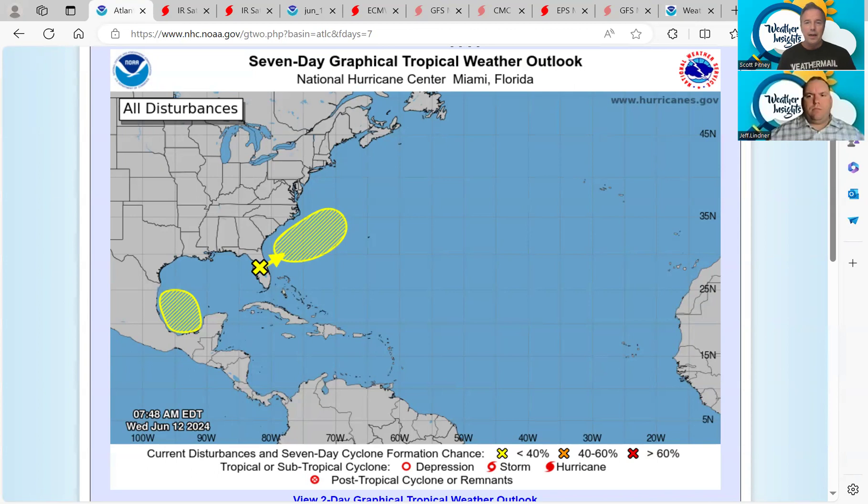Welcome to the Weather Insights Podcast. I'm meteorologist Scott Pitney along with meteorologist Jeff Lindner. We recorded our last podcast on Monday, and this is Wednesday, just two days later. How things change very quickly.